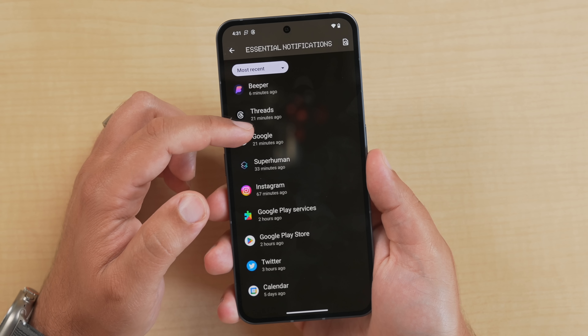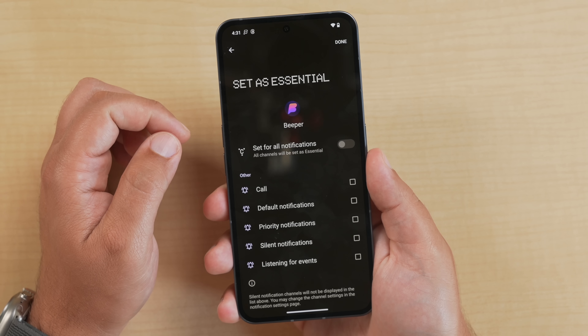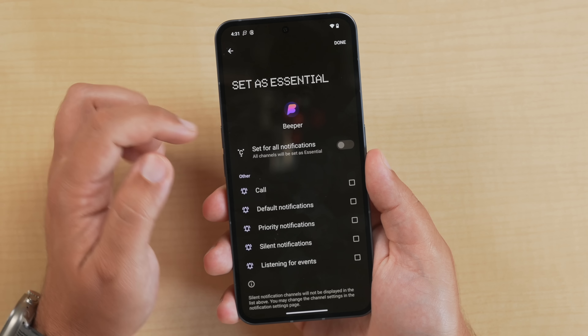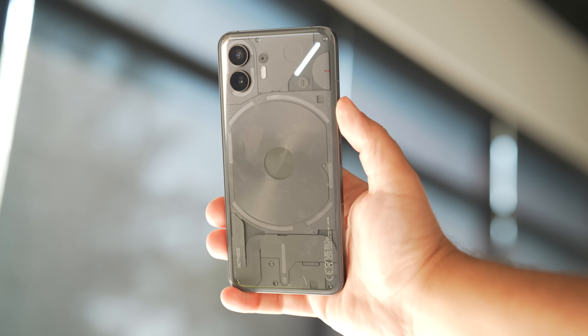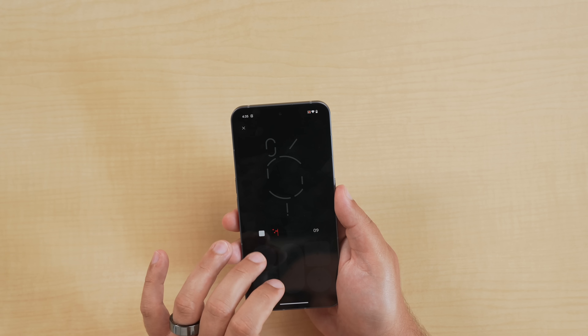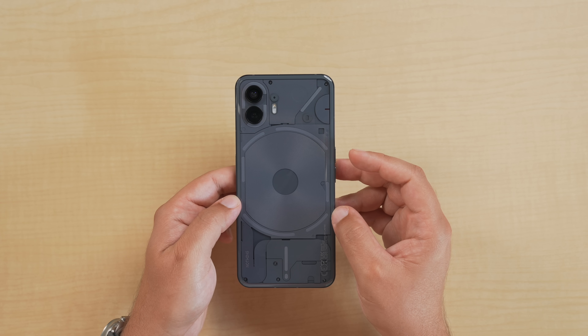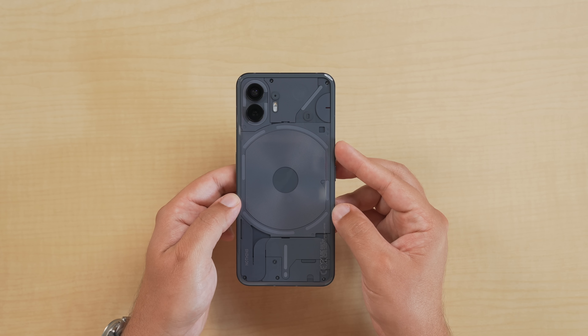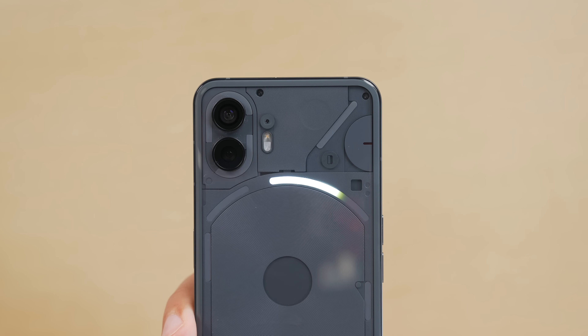The glyph system now gives users the ability to set an essential notification. You select a certain contact or app, and whenever a new notification arrives, this little light in the top right corner will illuminate and be persistent. You can also compose your own glyphs and sounds with the glyph composer for custom ringtones, and the lights can be used for functional day-to-day tasks like countdowns for timers or seeing your battery indicator.